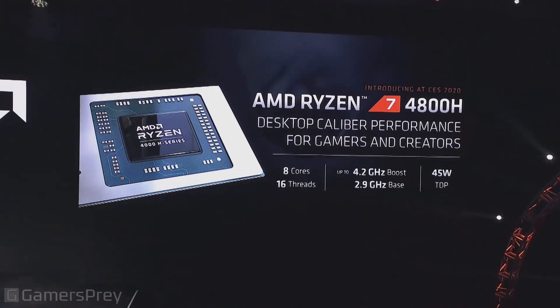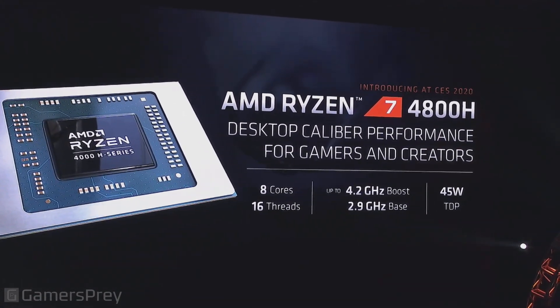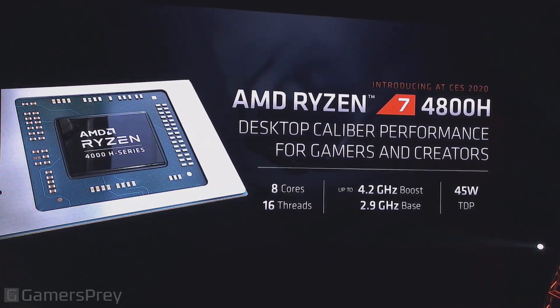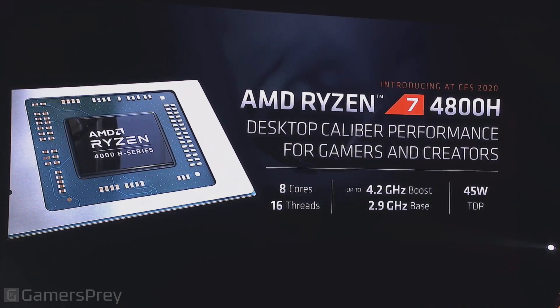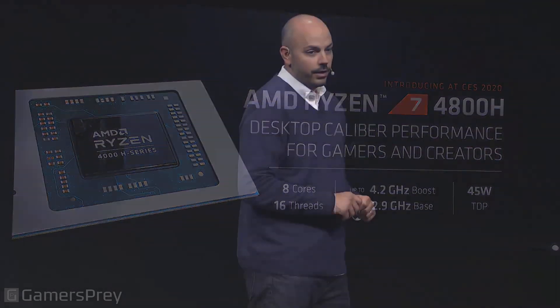I made a pretty big claim — desktop caliber performance for gamers and creators in a notebook processor. Eight cores, 16 threads, a higher base clock speed than the 4800U that Lisa spoke to you about. This thing was built for the most demanding content creation and gaming workloads out there.